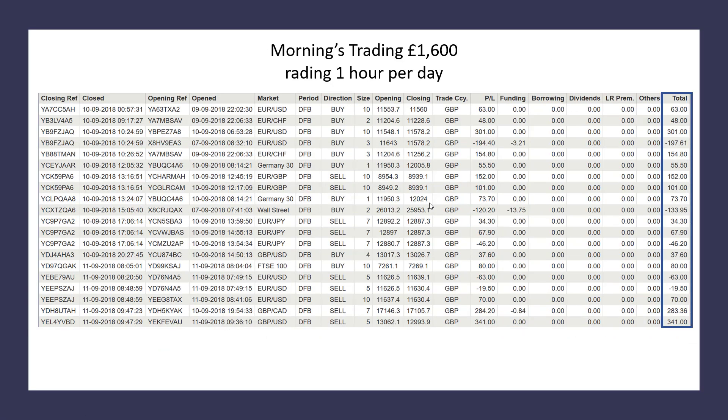Here's another statement. All the same stuff: closing reference, date and times, buyers and sales. There's a bit of funding in there as well.